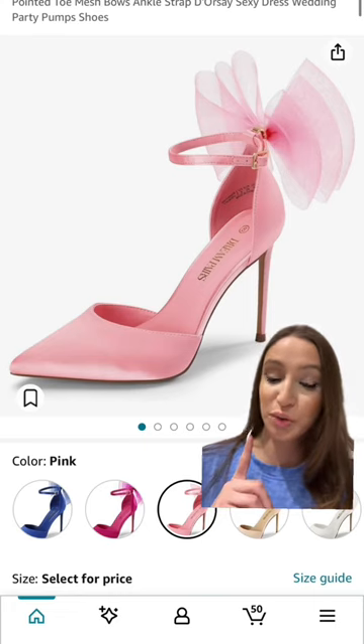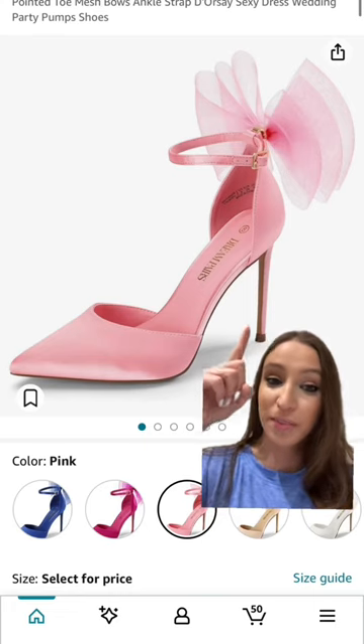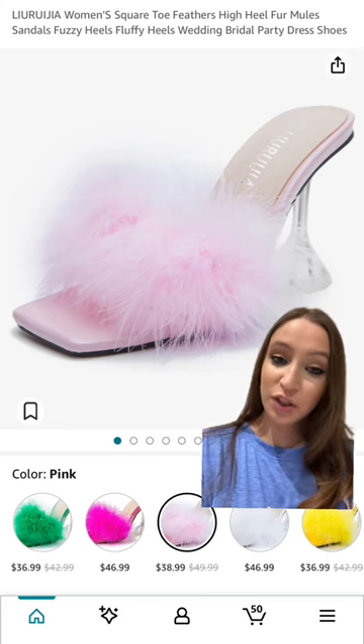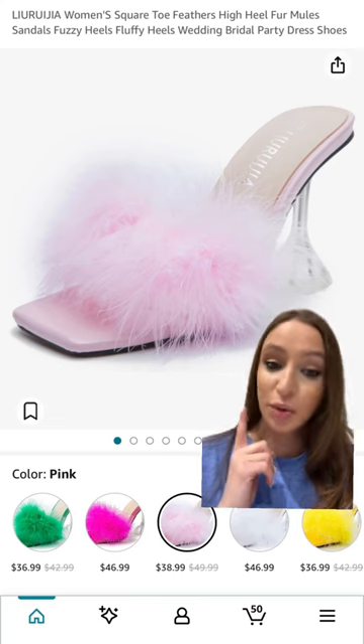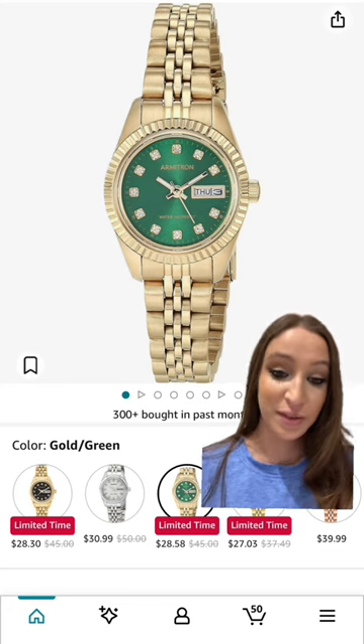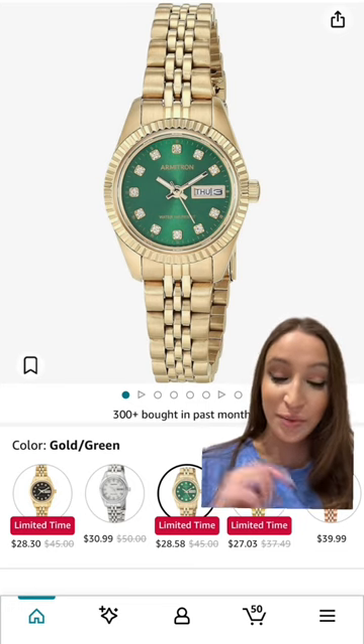These shoes are so cute with the small detail on the top. Another fairy shoes that I love — this is so safa. The gold watch, of course — this one is below $30, which is hilarious.